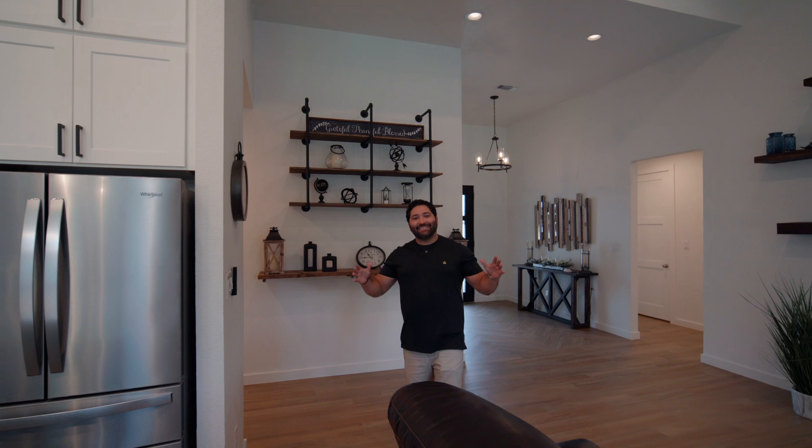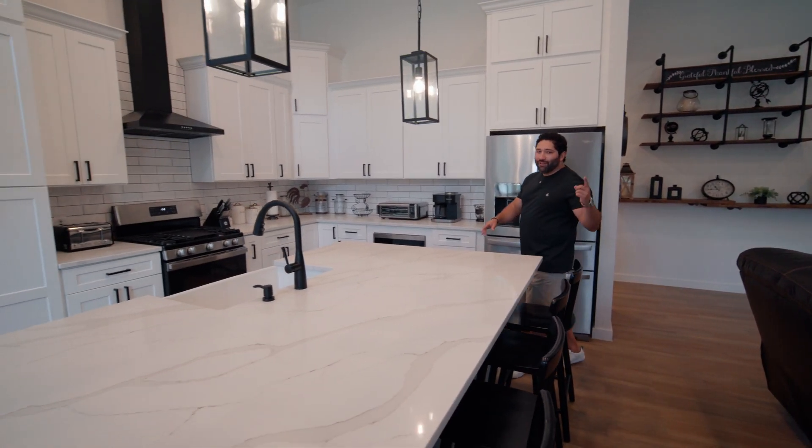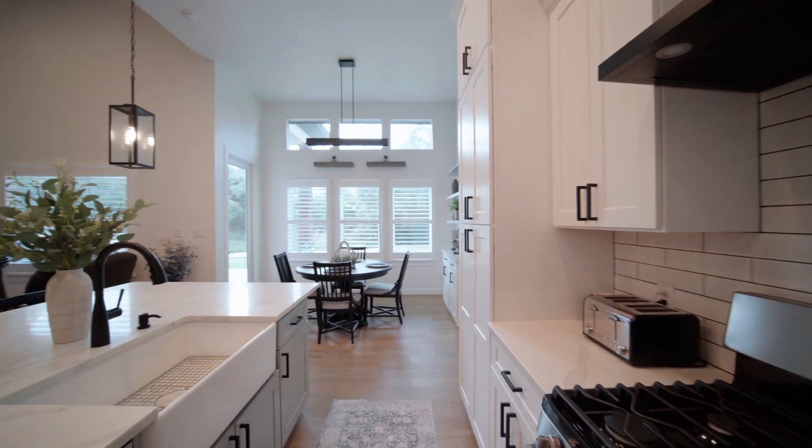I love how nice and open the home feels when you first walk in. It has an open floor plan as well as really high ceilings, gas cooking, and plantation shutters all throughout the home.